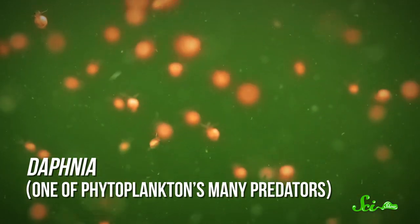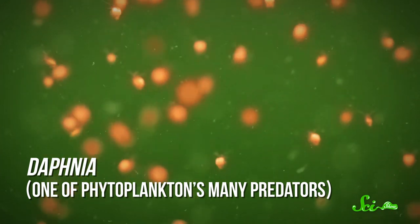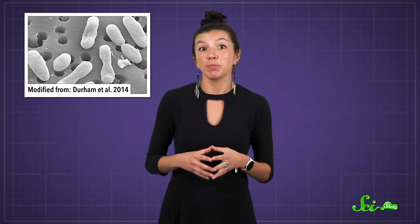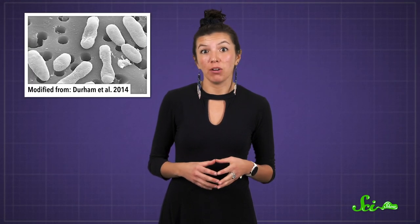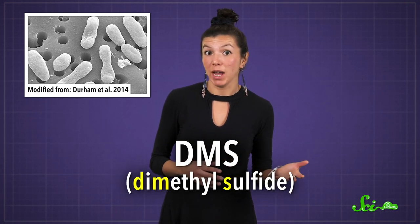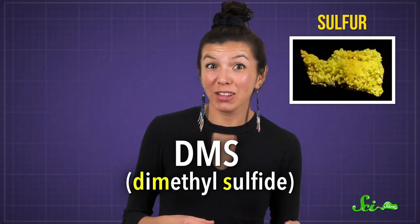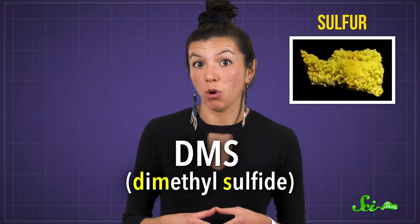And that's where the fun begins. When something like a hungry predator comes along and breaks open a phytoplankton cell, the DMSP is released from the cell into the water. And there, it becomes an important food source to microbes. As the microbes graze on the DMSP, they ultimately break it down into smaller molecules, such as dimethyl sulfide, or DMS. The sulfide part means it contains the element sulfur, and that's what gives the ocean its unmistakable odor — it's a bunch of microbes breaking down their food.